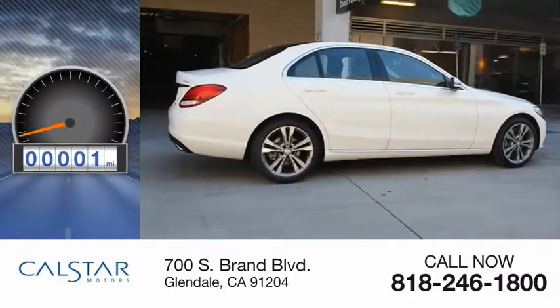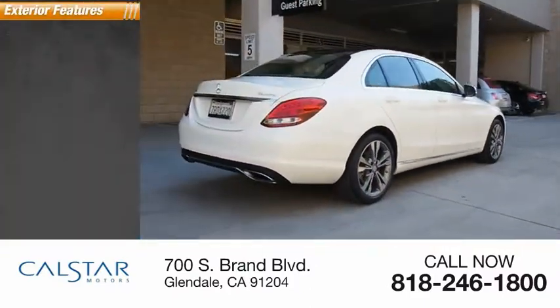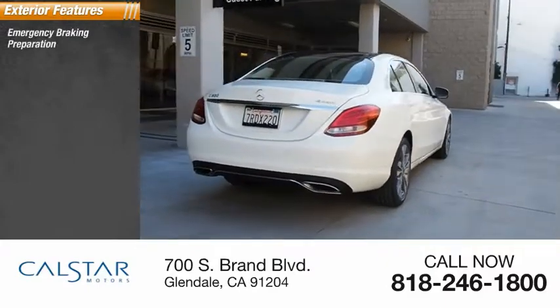This vehicle has less than 30,000 miles. Here are some of this vehicle's great options: emergency braking preparation,